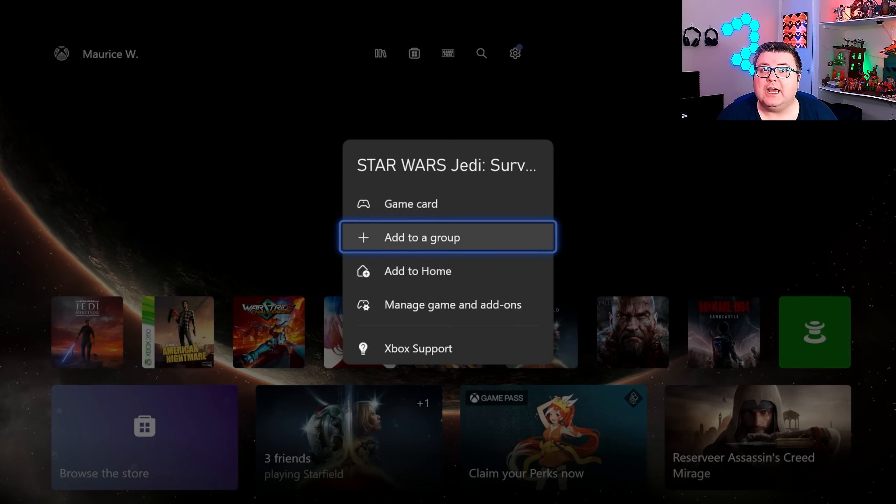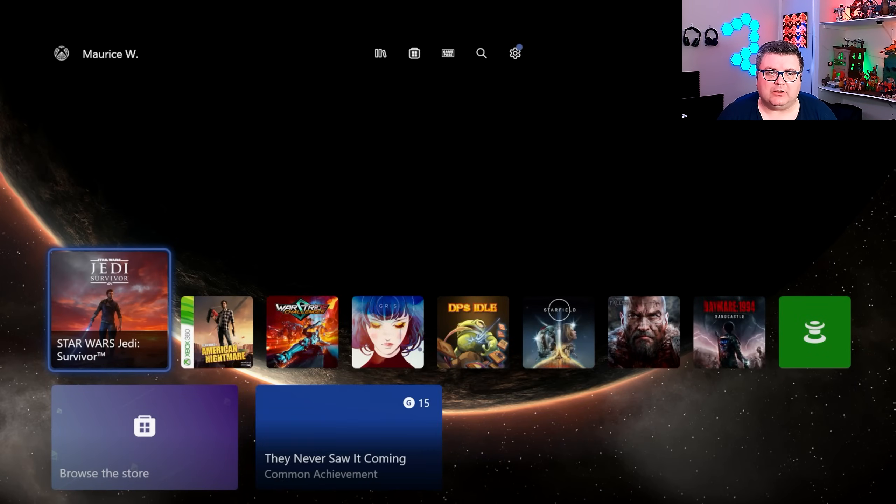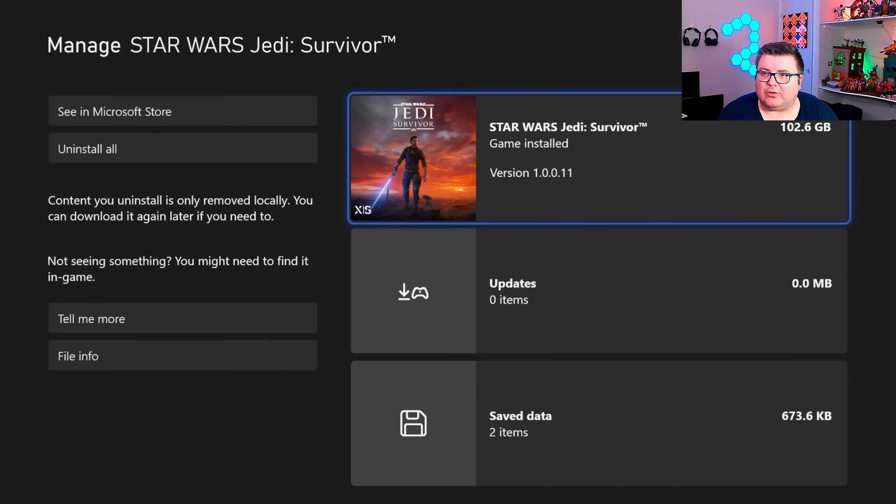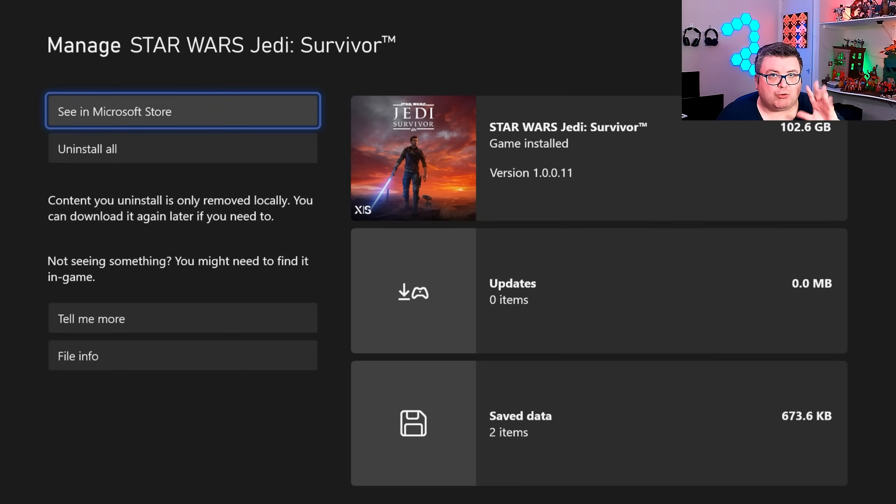First of all, let's see how much data the game is. The game is 102.6 GB. It's version 1.0011. The game's not on Game Pass. It probably will be on Game Pass somewhere, maybe this year or next year, because it's an EA game.